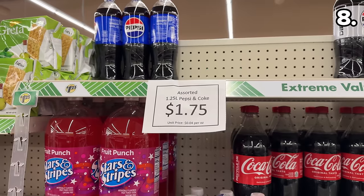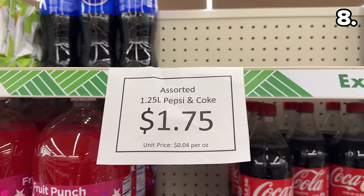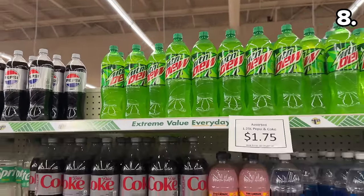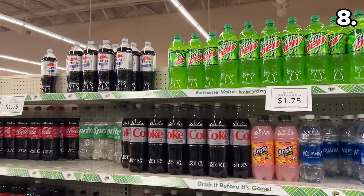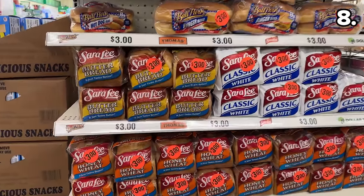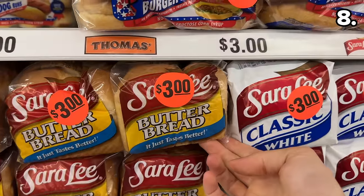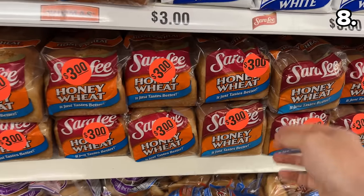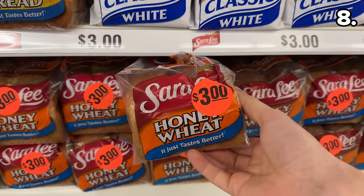Our next point begins with something I'm a little disappointed to see at Dollar Tree: price increases. 1.25-liter Pepsi and Coke-branded soda bottles are now $1.75. Some popular branded bread, which used to be $1.25, is now $3. So we are seeing some creep-ups in pricing, which I will continue to monitor for you.